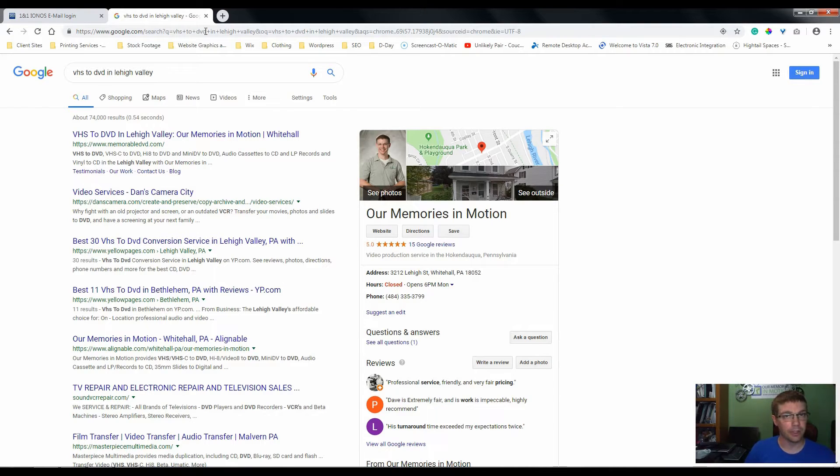Just to give you a bit of background, I've been using Wix for about three years now. Prior to using Wix, I was not ranking number one. If you see Dan's Camera — Dan's Camera is a major company. They have two storefronts and they've been in business longer than me. I still rank higher than them. So there's your proof. As long as you do some basic SEO, you can rank very high on Google.